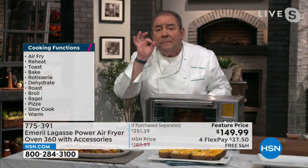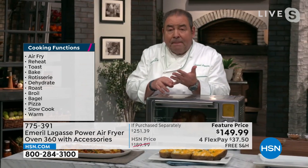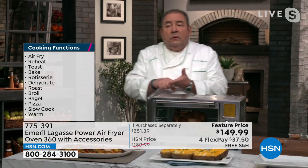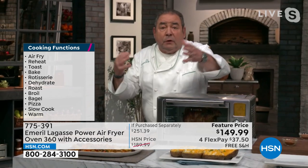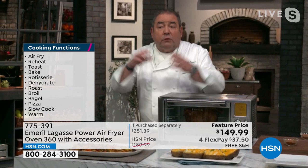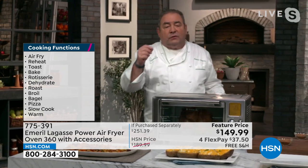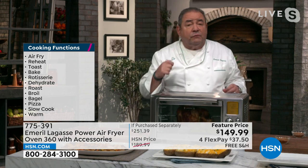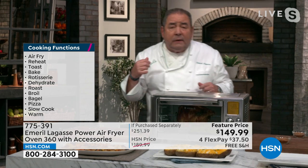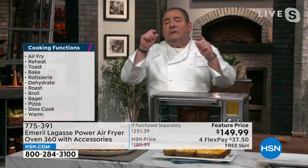12 preset functions. You can rotisserie, bake, air fry, toast, use a bagel setting, do a pizza, broil, slow cook, roast, dehydrate, reheat. And the greatest function is when that program is done, it has a warming element that you can just keep your food warm. Maybe the kids are running late, dad's running late, mom's running late — you want to keep that food warm to have dinner together. What you're buying is another oven.